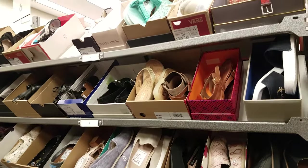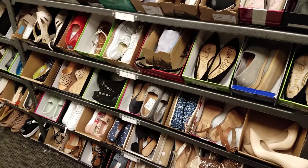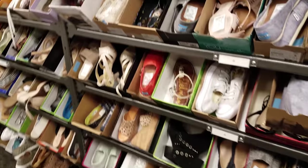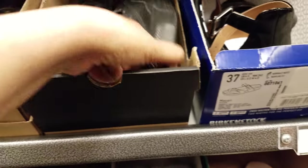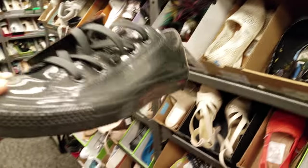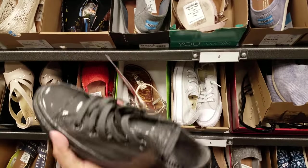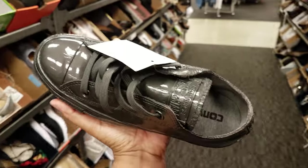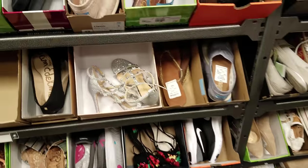Okay you guys, I am in Nordstrom Rack today. Let's take a look at some of these shoes. The music is loud in here so most of this would probably have to be without audio. We got the black Converse — actually no, this is rubber. Look at that, this is going to be $45. I'm trying to walk away from the speaker.